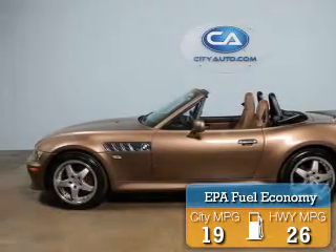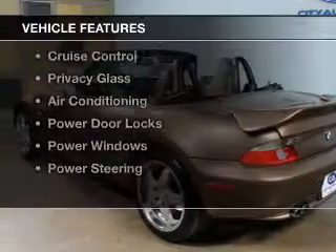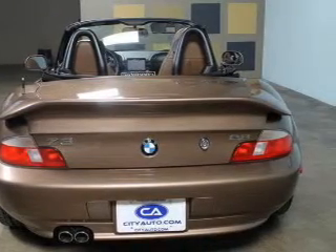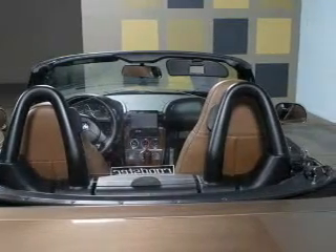Great fuel efficiency saves you money by requiring fewer trips to the gas station. The features include leather seats, a premium sound system, cruise control, privacy glass, air conditioning, power door locks, power windows, and power steering.